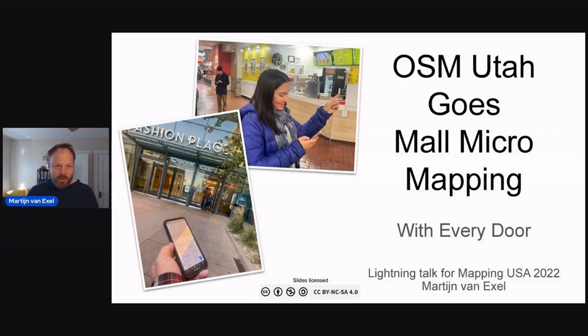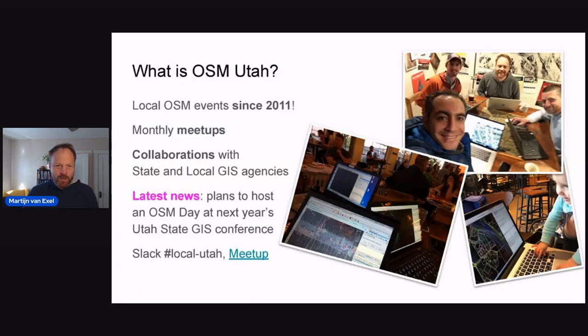I run OpenStreetMap Utah. I've been running OpenStreetMap Utah since 2011 with monthly meetups — not every month, but most months. We do collaborations with state and local GIS agencies, and we also plan to host an OSM Day at next year's Utah State GIS Conference. We have a Slack channel and a meetup group. I wish we had an event dashboard like Wikipedia does, but that's not what I'm going to talk about today.